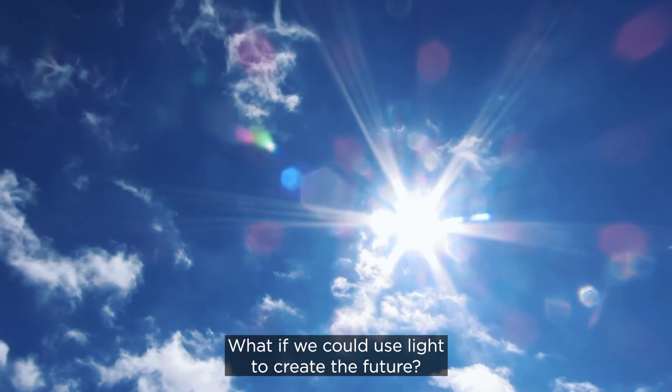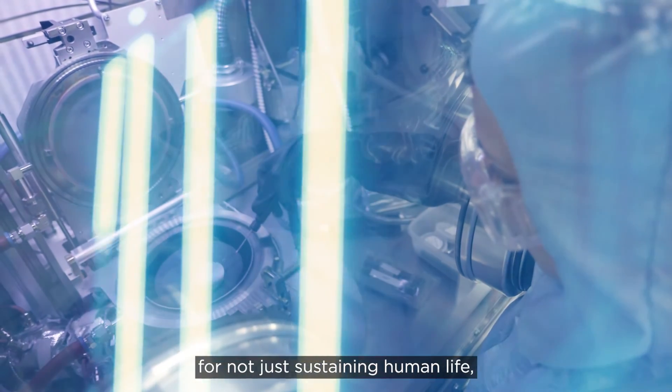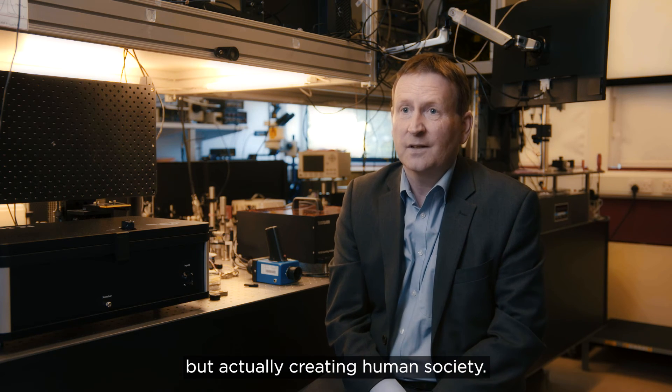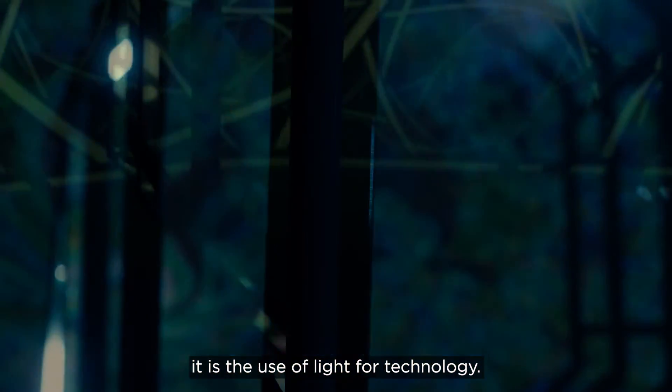What if we could use light to create the future? We've evolved to be able to use light for not just sustaining human life but actually creating human society. And this is what we mean by photonics — it is the use of light for technology.